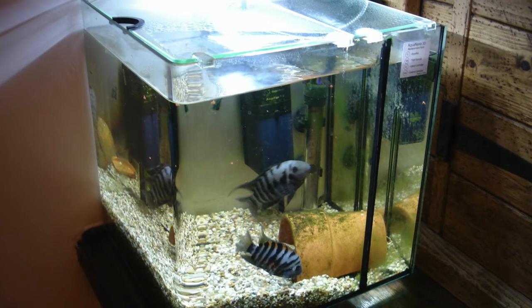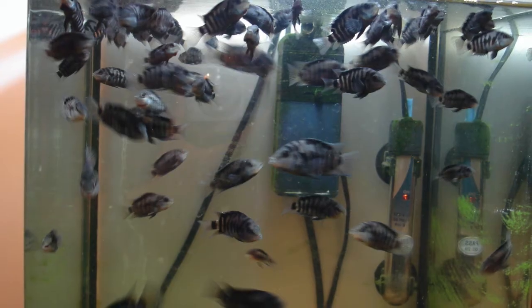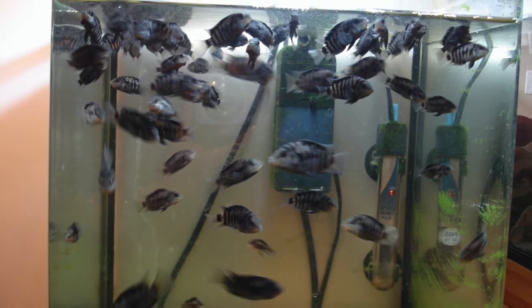These are convict cichlids — this is probably the only species of fish that I've ever bred, but I did end up with absolutely loads of them.